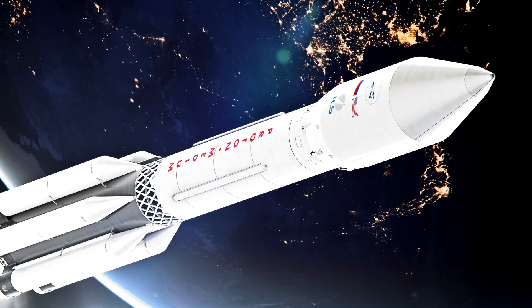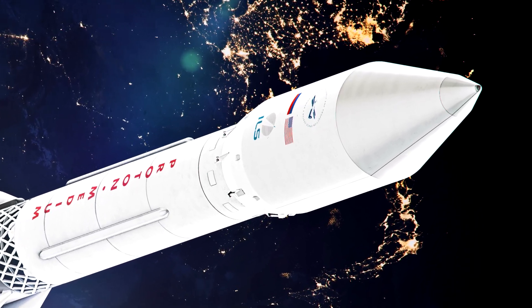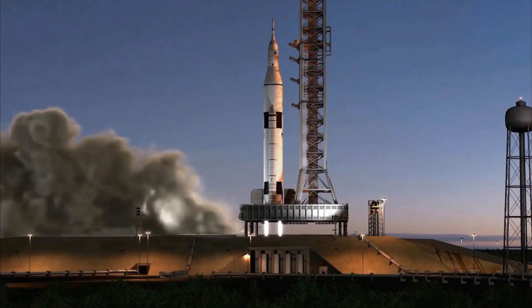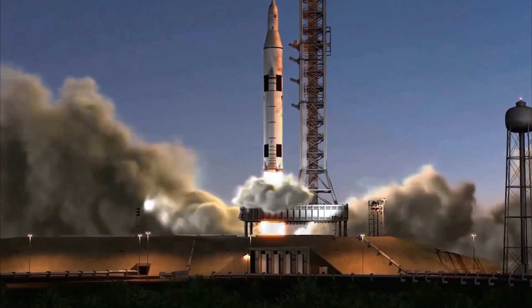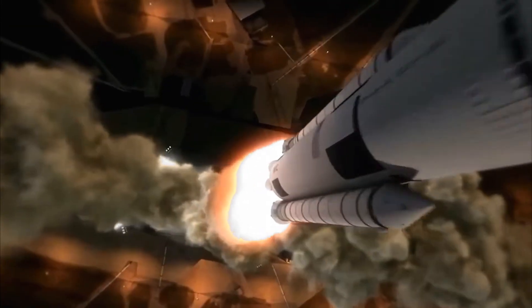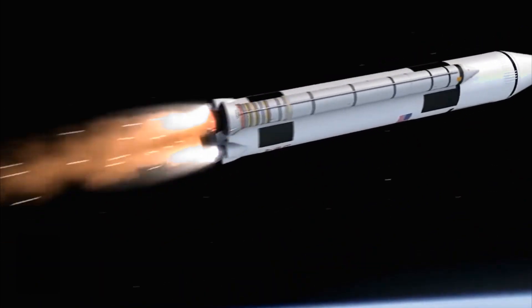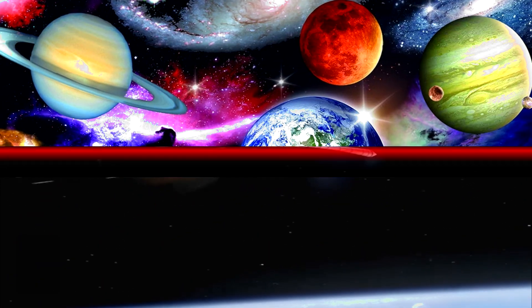You got it right! Well done! Did you know rockets travel thousands of kilometers per hour to escape Earth's gravity? They break into pieces as they fly higher, leaving just the top to finish the mission. Some rockets go to space stations, others go to the moon or Mars.